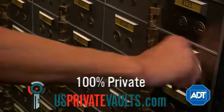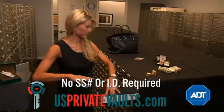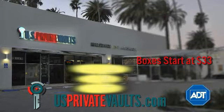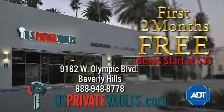And unlike traditional bank deposit boxes, U.S. Private Vaults are 100% private, allowing your identity to remain completely anonymous. Deposit box rentals start as low as $33 a month. Mention this ad and get your first two months rental absolutely free.